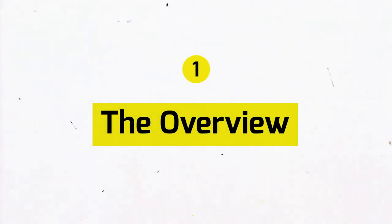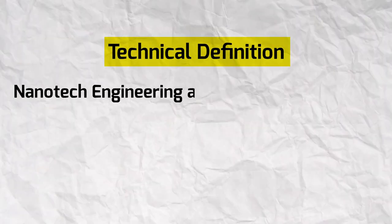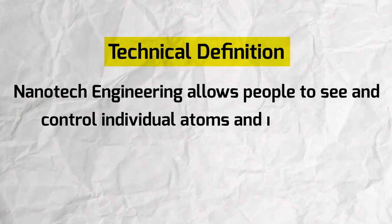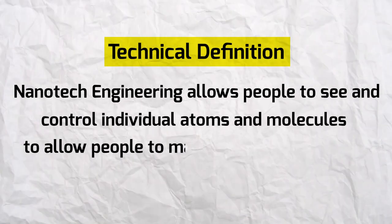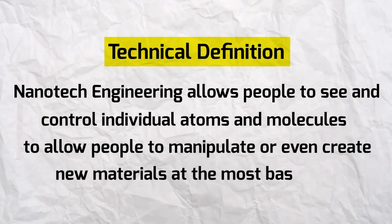Before explaining exactly what nanotech engineering is, keep in mind that unlike mechanical, electrical, software, or civil engineering, nanotech is quite new and isn't necessarily going to be offered in all universities because it's only been around since the 1980s. The technical definition is that nanotechnology engineering allows people to see and control individual atoms and molecules to manipulate or even create new materials at the most basic level. To simplify it, with nanotech you do engineering or build stuff at the nanoscale.